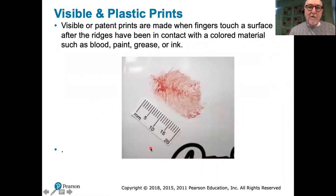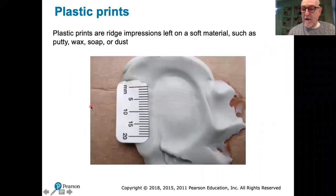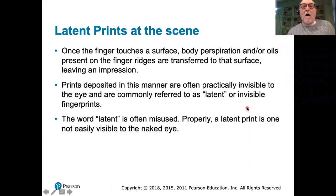Good afternoon everybody. We're going to carry on today with our discussion about fingerprints and fingerprinting. We've learned something about the fingerprints themselves and about how they're classified, analyzed, etc. Let's talk a little bit today about how fingerprints are dealt with at the scene — how they are found, how they are processed.